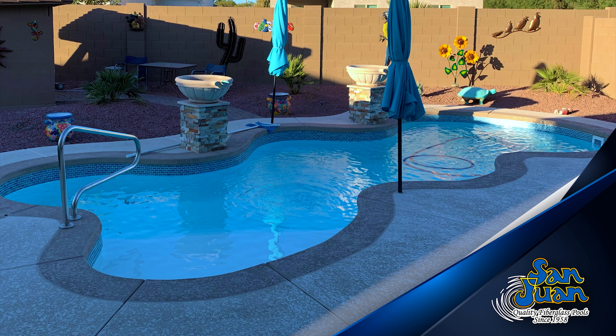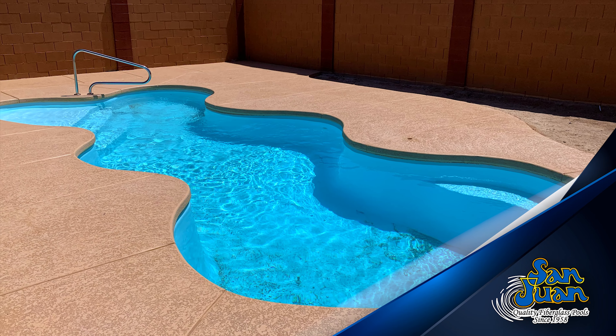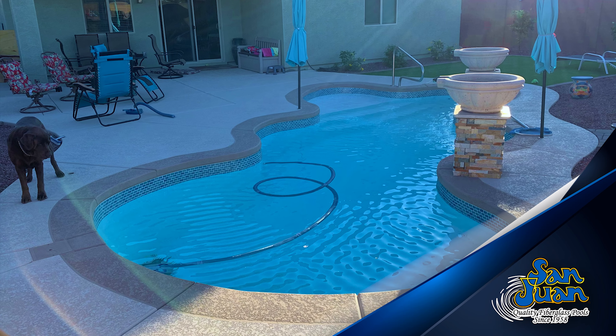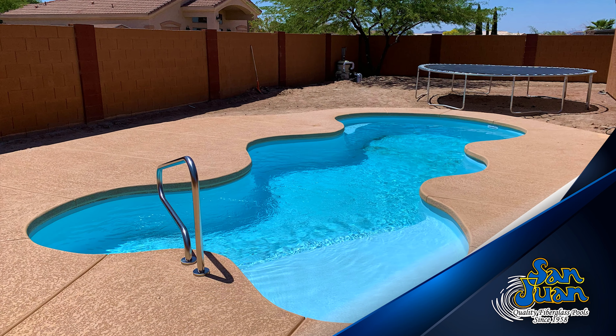Requiring a total surface area of 295 square feet and a total water volume of 6,800 gallons, we classify this pool as part of our medium-sized fiberglass pool category.